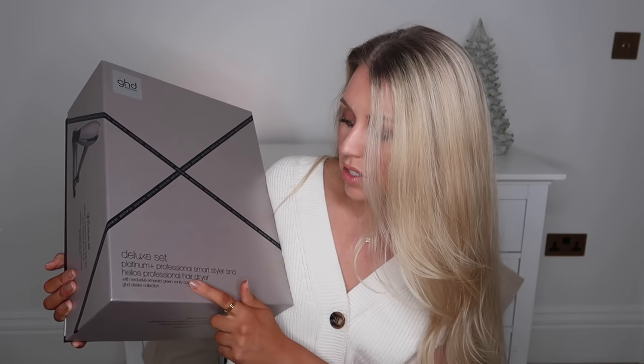GHD do these mini paddle brushes which would be a perfect little stocking filler. And for more luxury gifting from GHD this year, they have some amazing Christmas editions of their well-loved products. They've sent me this deluxe set — the Platinum Plus Professional Smart Styler and Helios Professional Hairdryer — in the Emerald Green Vanity Case as part of the GHD Desire Collection. The green they've used this year for their Christmas marketing is gorgeous.